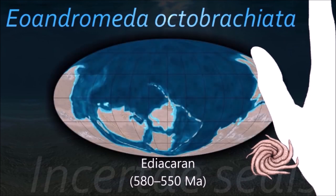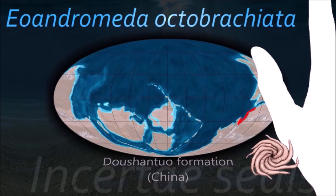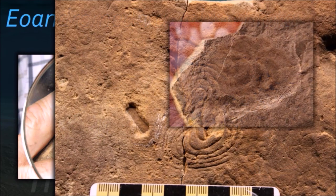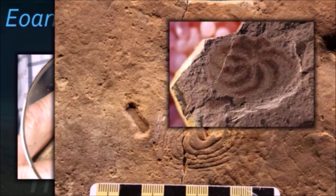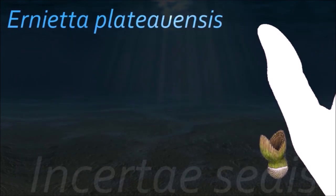Chioandromeda was first interpreted as a trace fossil and has also been considered to represent a foraminiferan. However, the organism bears a very superficial resemblance to echinoderms but lacks sufficient physical characteristics to assert with any degree of certainty whether it is indeed an animal or not.